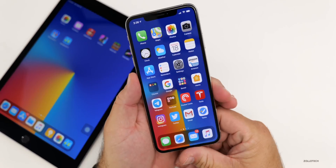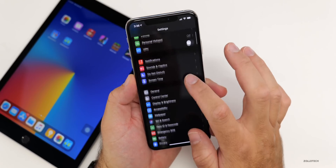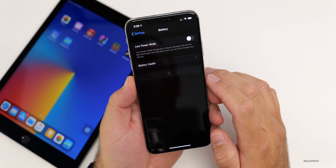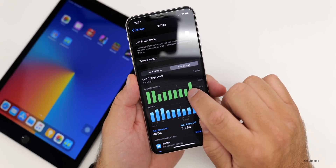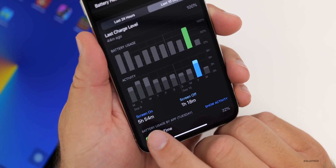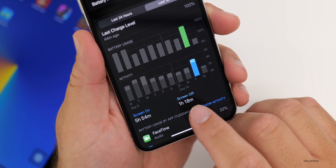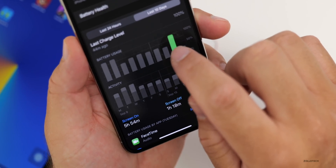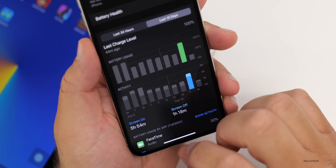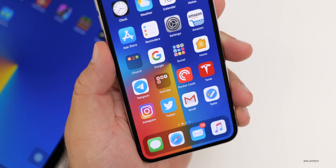As far as battery is concerned, beta three was actually pretty good. Looking at the last 10 days in battery settings, screen-on time was five hours and 54 minutes, and screen-off time was one hour and 18 minutes — with maybe five to ten percent battery left at the end. So it's doing okay, about six to six and a half hours of screen-on time.